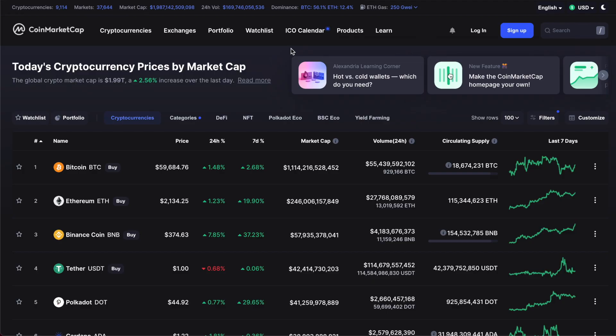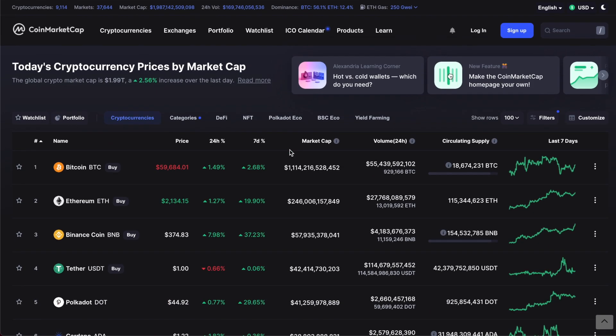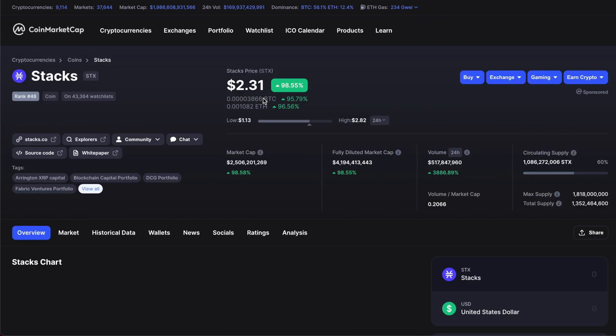What's going on everyone, so today we're gonna take a look at Stacks, ticker STX. But before we do that, let's just take a quick glance at the overall market. Bitcoin is at 59.6k, still at 2.1, hovering quite a bit with quite a gain since the past week, and for the most part most cryptocurrencies are in the green. So let's hop over here and look up Stacks.